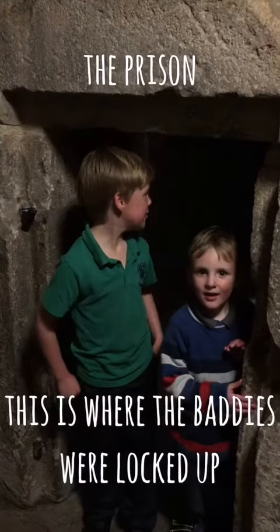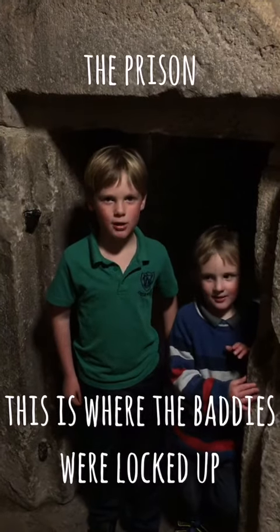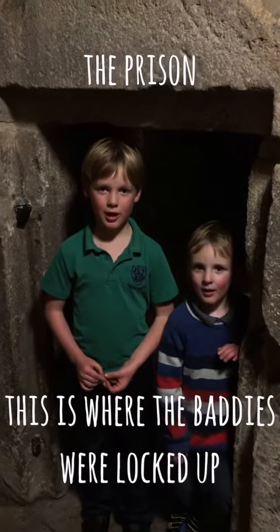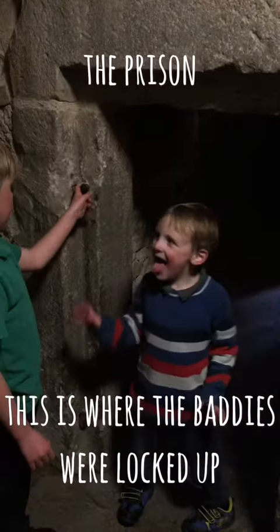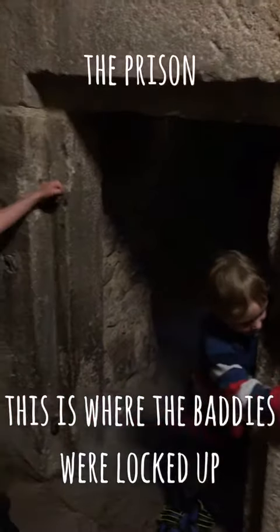This used to be the prison. It was very dark and cold and it was very wet. The prisoners would get very, very cold in the night. This is where the door was, but it isn't here anymore. So this is where the door hung onto and this is where it closed.